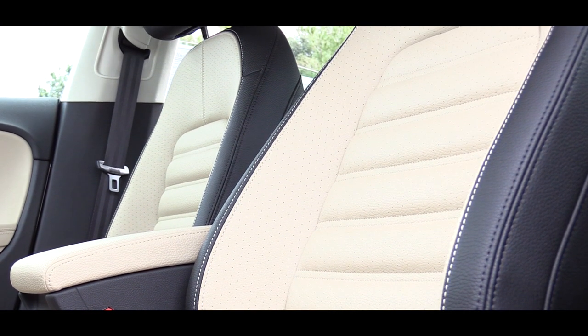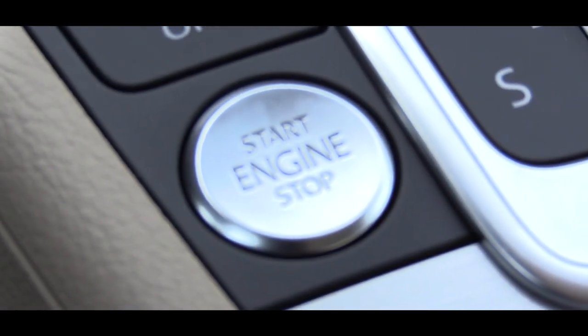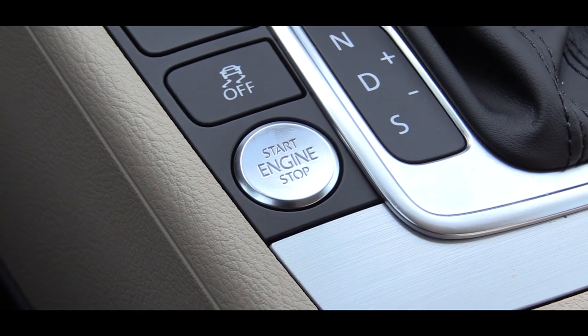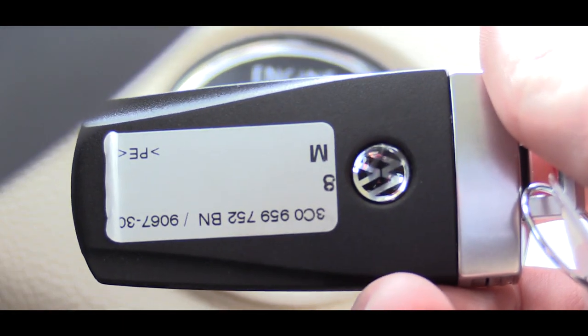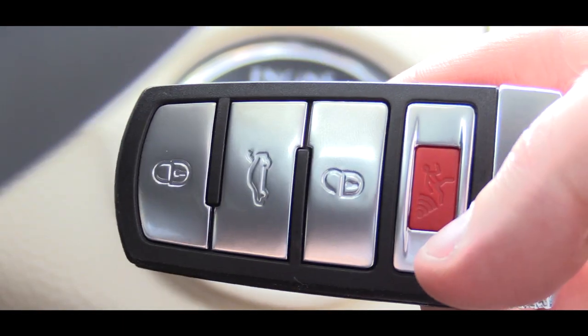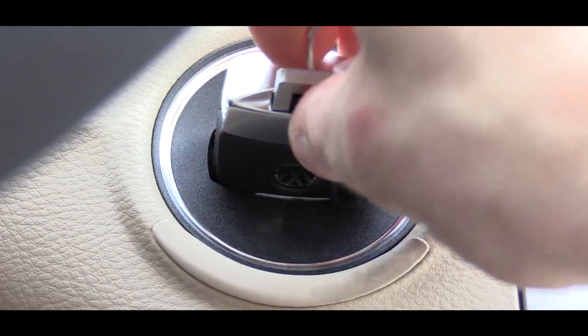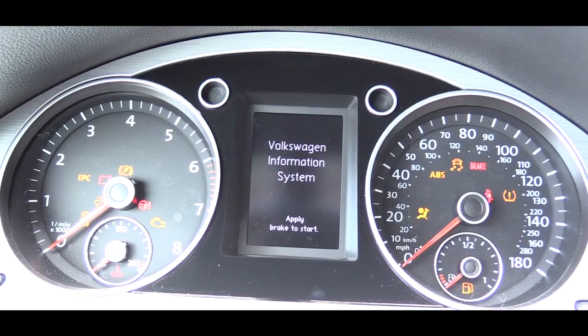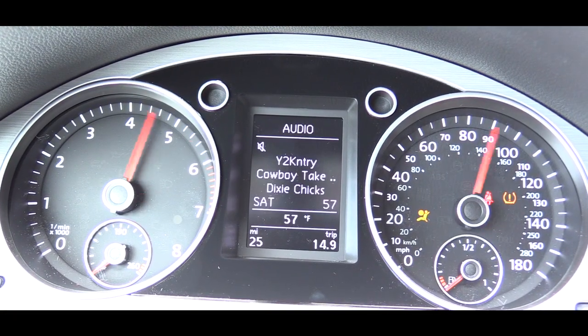To start the CC there are two options: the first is to simply leave the key in your pocket and press down on the engine start button. The more interesting option is to take the awesome-looking key and place it in the ignition and press in on the key. Whichever way you choose, once started the gauge needles do a full sweep and the display is finished in a clean black and white.